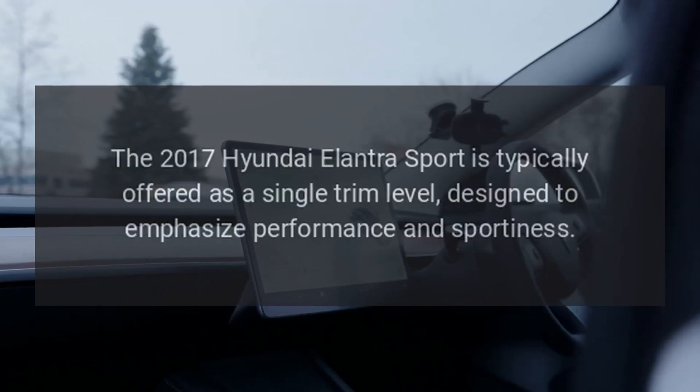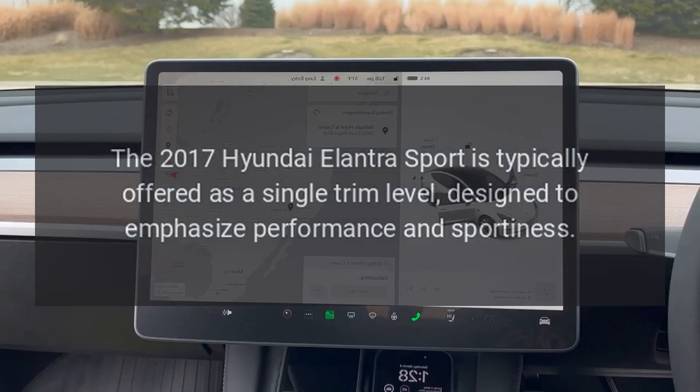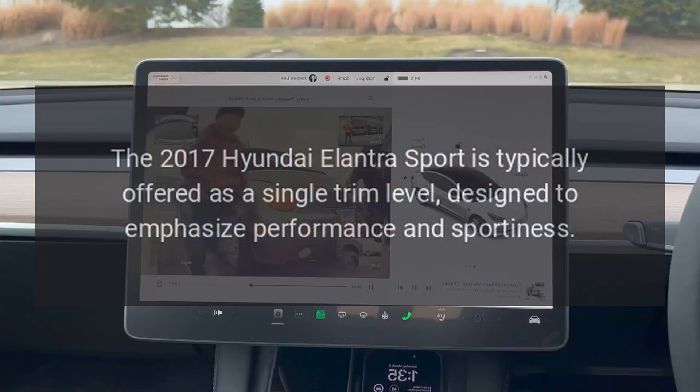Trim levels. The 2017 Hyundai Elantra Sport is typically offered as a single trim level, designed to emphasize performance and sportiness.